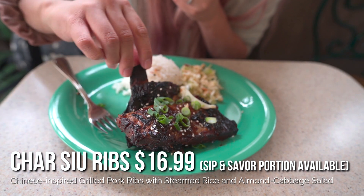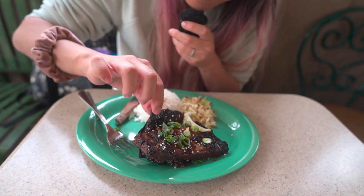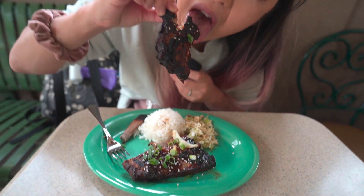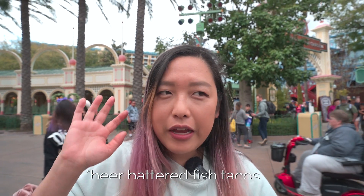These are the char siu ribs from Paradise Garden Grill as well. They look super tender — the meat just fell off the bone. It's supposed to be Chinese-inspired with some almond salad. This is super tender. It does tend to lean sweet, but it's still really good. It has a nice char from the charcoal grill. I would definitely say get this one over the fries. We just finished up at Paradise Garden Grill — skip the brisket fries and go with the char siu ribs. Maybe get the fish and chips too. The brisket fries were a really big miss for me, but the char siu ribs were really good. The rice wasn't that great and I wish there was more salad, but the meat itself was really good.